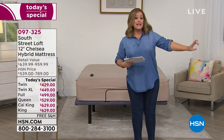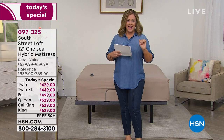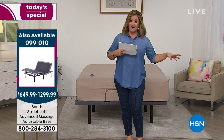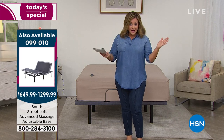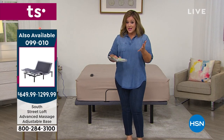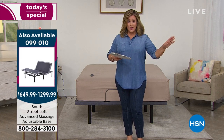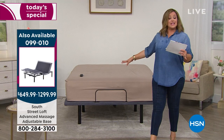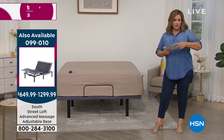We have a premium adjustable base coming up — we've never dedicated time to one like this before. We're going to show you this base because it is luxury every single day: adjustable feet and head, and with the split king you can have individual customization for you and your partner. Crazy features like USB ports, lighting, massage. This mattress today is made to be on all bases — whether you want to put it on the floor, a slatted base, or a platform base.